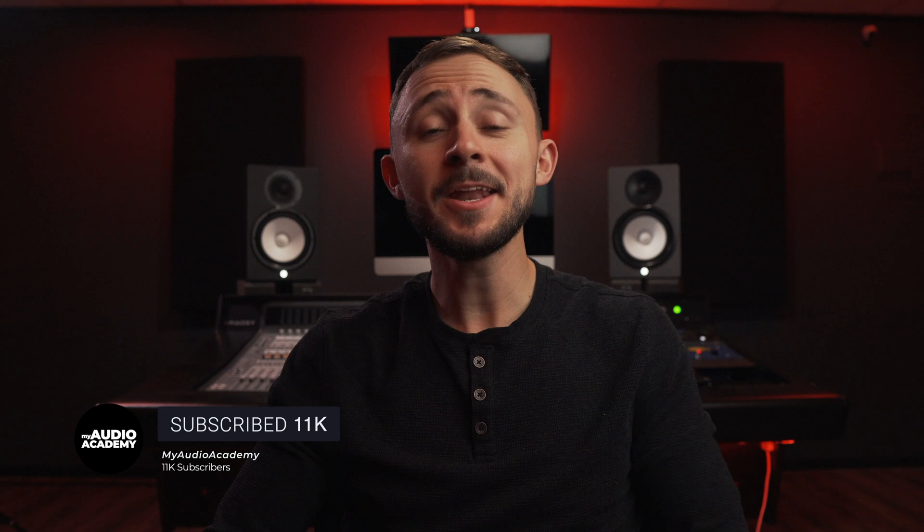If you start implementing these techniques, your quality will improve without spending any money. If this added value to you, hit that subscribe button. Down in the description are all the free resources mentioned throughout the video — go check those out. I think that will be super beneficial on your journey to becoming an audio engineer. This is Jordan with My Audio Academy — we'll catch you here soon.